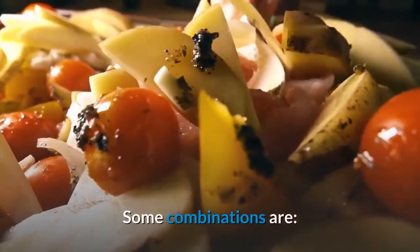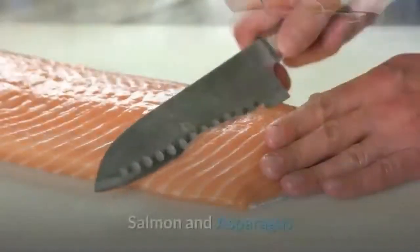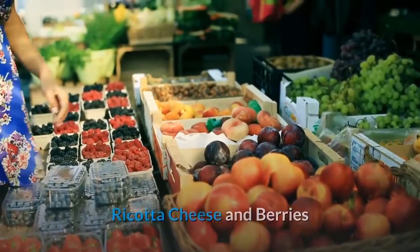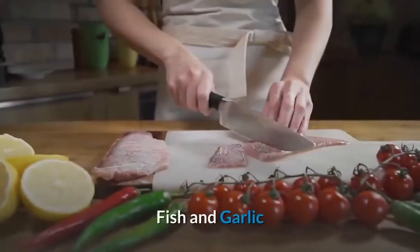Some example food combinations include: green tea and mint, salmon and asparagus, ricotta cheese and berries, apples and chocolate, and fish and garlic.